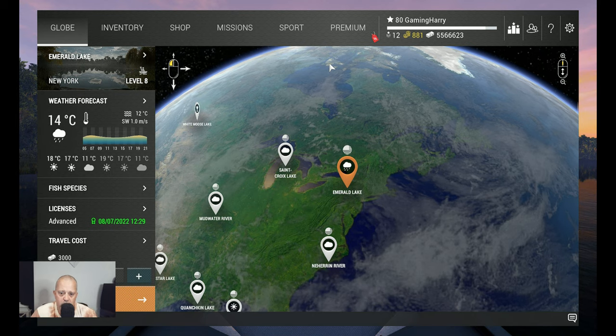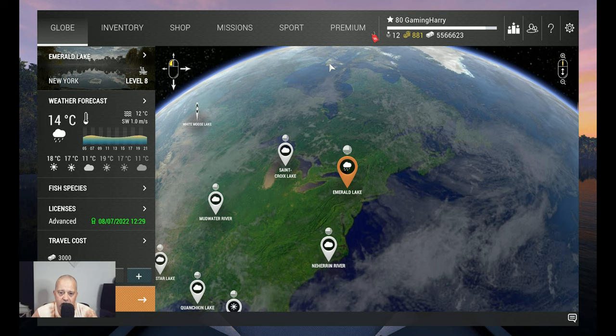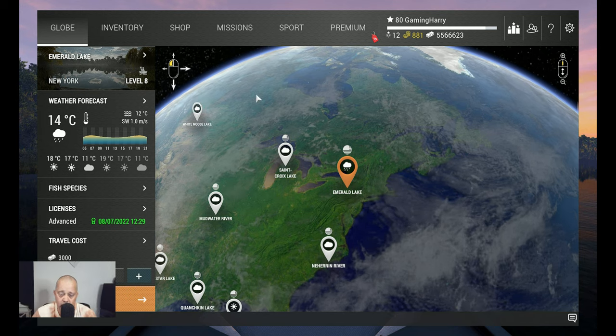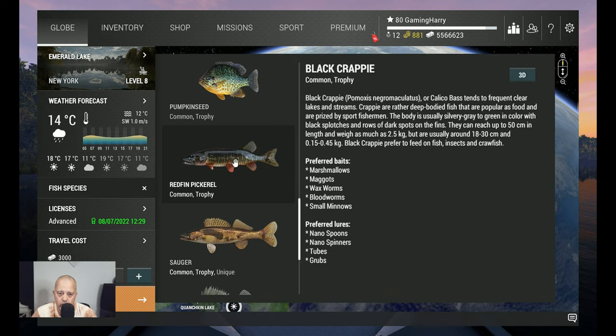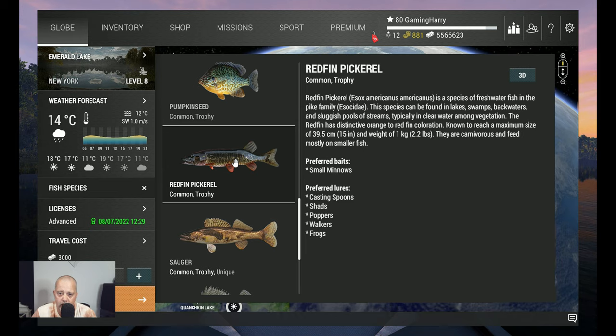Hello friends of the channel, welcome to another Fishing Planet video. This time Emerald Lake again, because we did not catch all the fish yet that's swimming there, so we need to catch a couple more. In this video we will go for the redfin pickerel, Esox americanus americanus — a species of freshwater fish in the pike family.